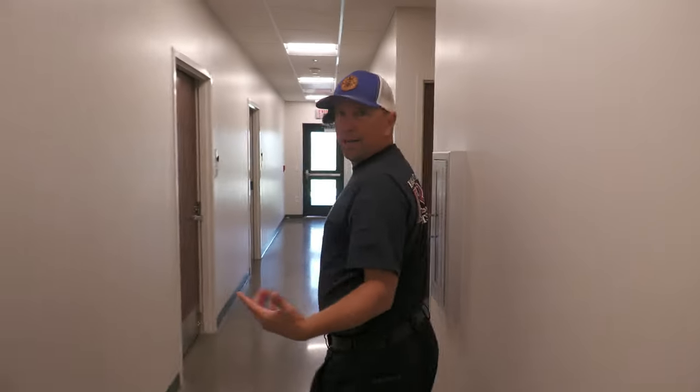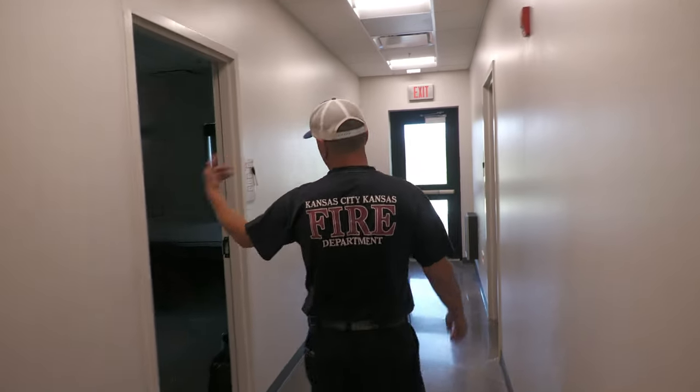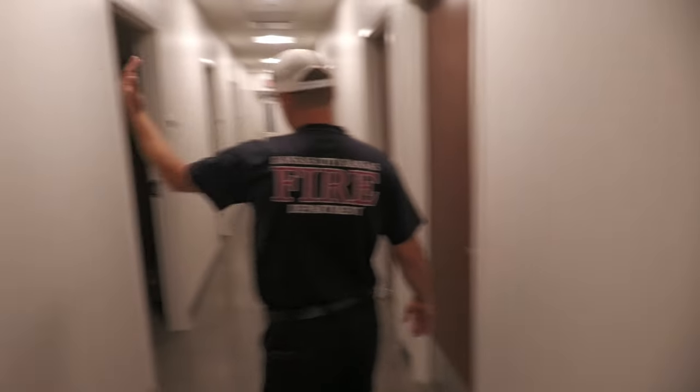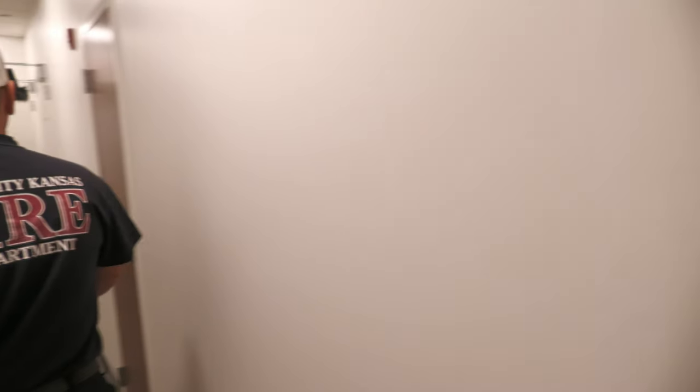Down here we have the battalion chief's room — they're assigned here at this new station now. It's pretty much the same as the captain's bedroom, just another bedroom, nothing special. More bedrooms on this side and bathrooms on the other side, pretty much the same as you saw earlier.